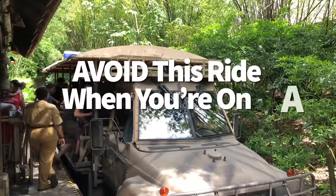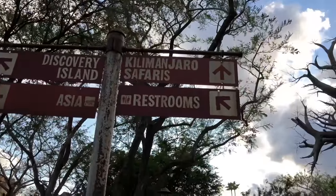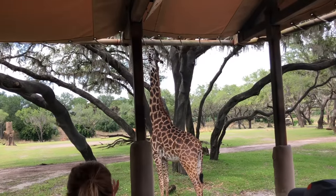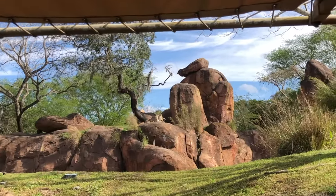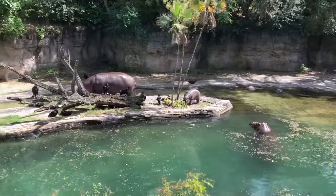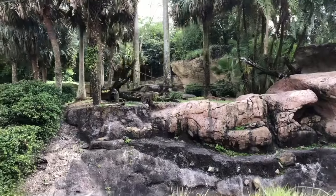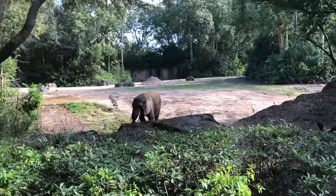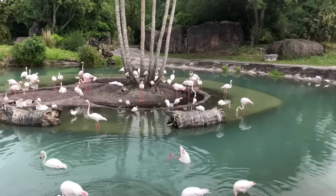Avoid Kilimanjaro Safaris when you're on a time crunch. The ride itself takes about 20 minutes from start to finish — and that's assuming no animals walk into the road and stop your safari vehicle, which has happened many times. Your driver can't just get out and move the animals. Save Kilimanjaro Safaris for a time when you don't have a reservation to rush to, because this charming tour is one you want to enjoy, not wish away.